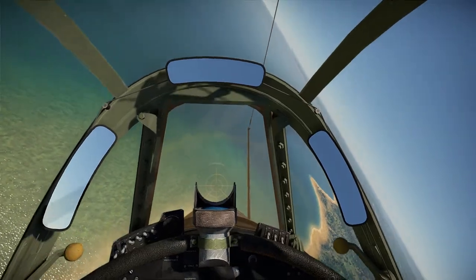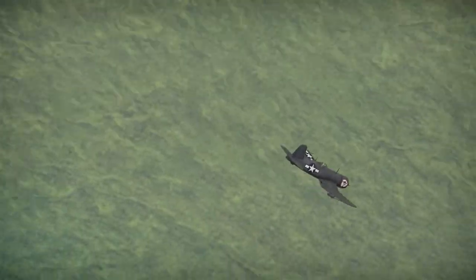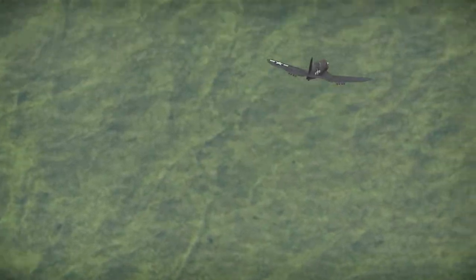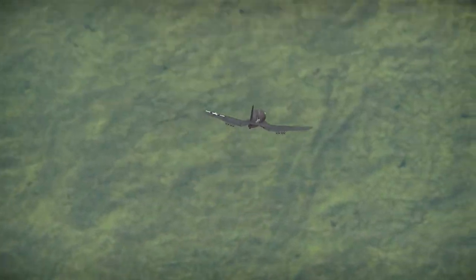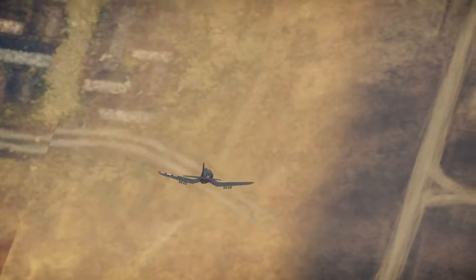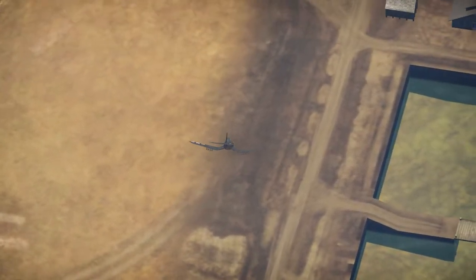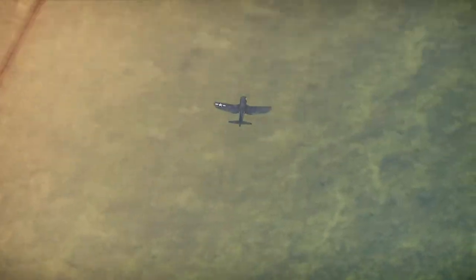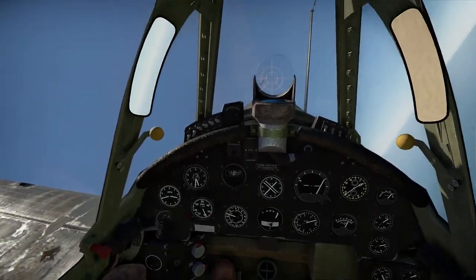It was powered by a single Pratt & Whitney R-2800 engine, the Double Wasp, with 18 cylinders and 2,200 horsepower. Combined with its huge propeller, the aircraft made a distinctive sound when flying, earning itself the notorious nickname of Whistling Death.